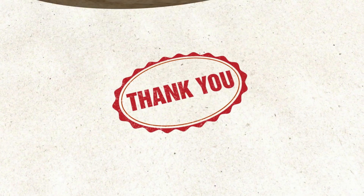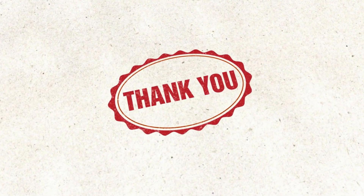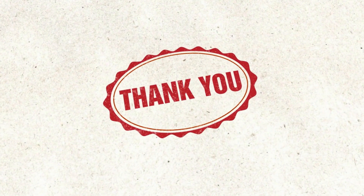Thank you for watching. To delve into more detail, make sure to check out the informative presentation for this topic. Thank you.